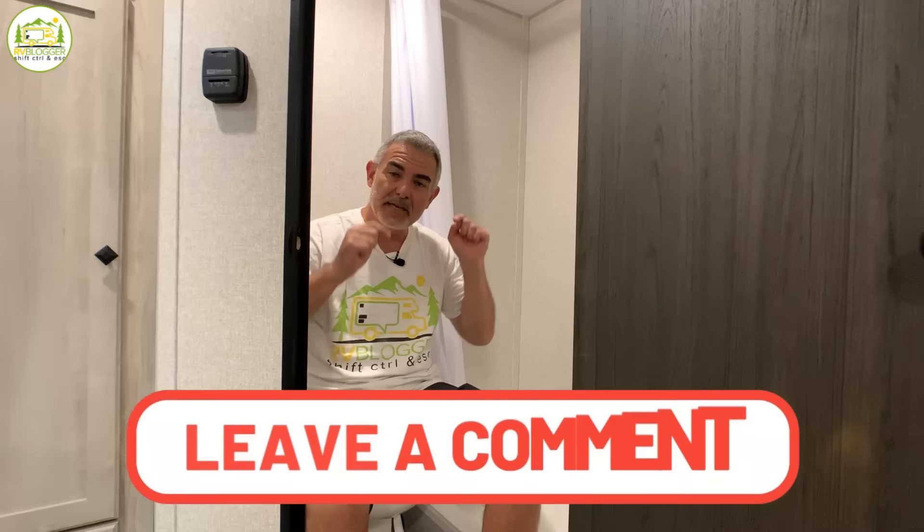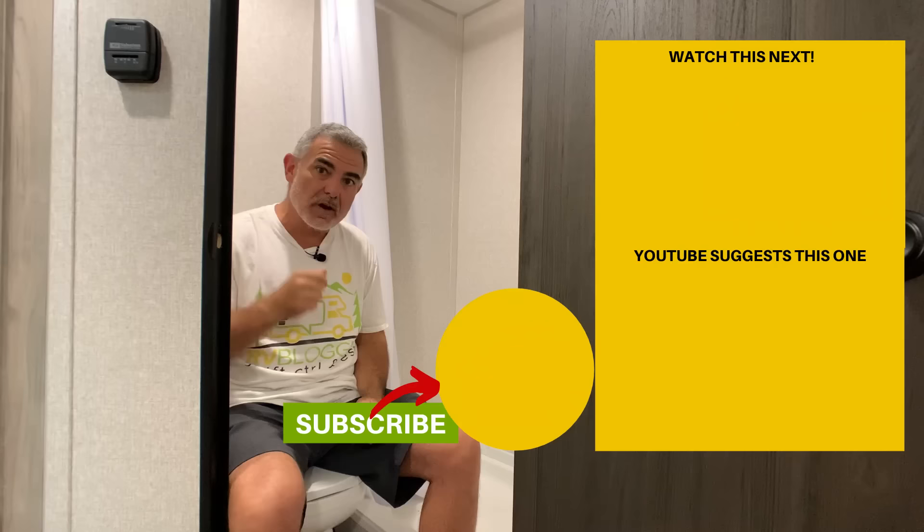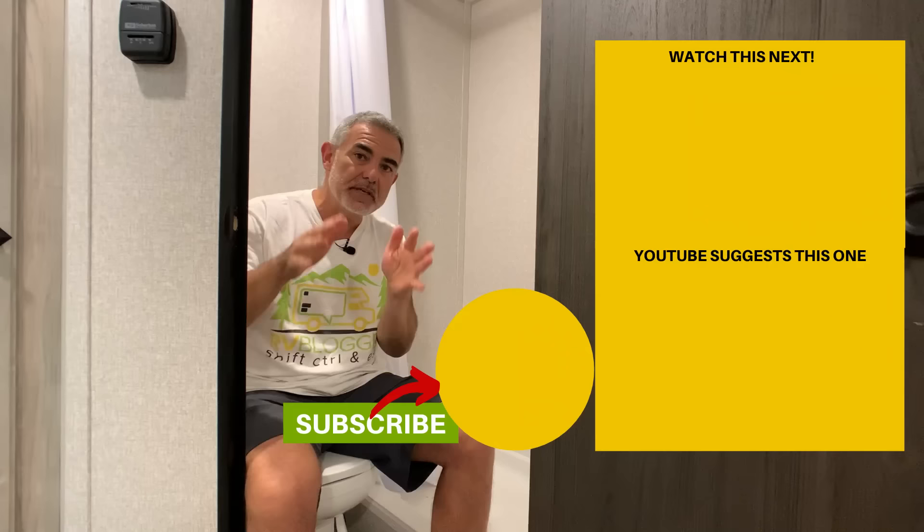Let us know which one of these small campers with bathrooms was your favorite and why in the comments down below — we'd love to hear from you. If you'd like to check out some of our other videos, just click one of these boxes right here, and don't forget to subscribe to the RV Blogger YouTube channel and hit the notification bell so you'll be notified every single week when we come out with a brand new video. For Mike and Susan, thanks for watching — leave your campsite better than how you found it and we'll see you next time.